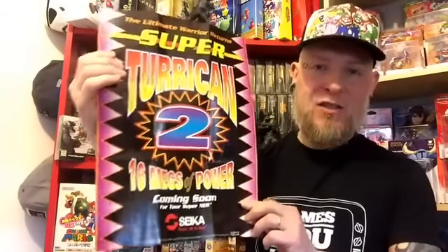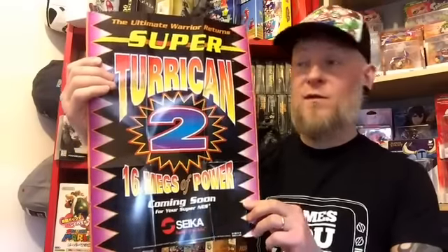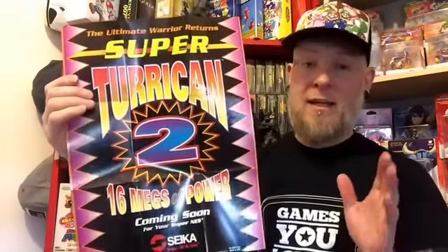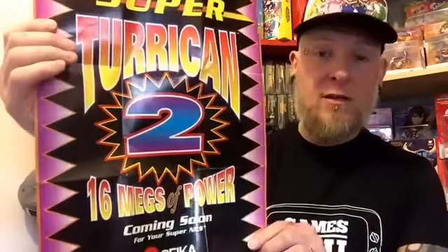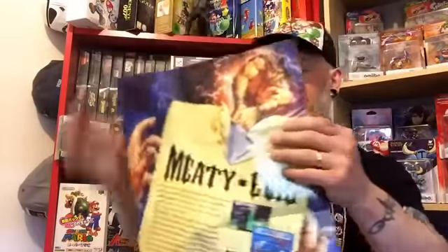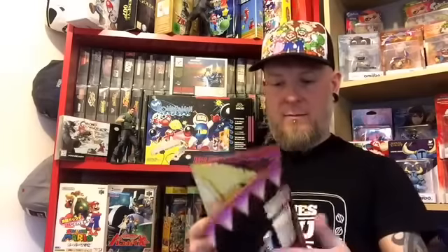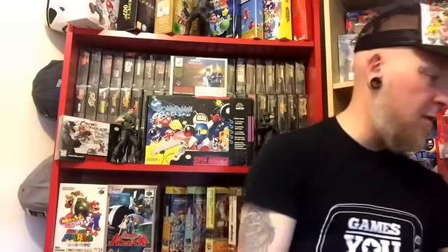I absolutely love this game. It is so bloody difficult and so expensive to get now though. Unbelievable - I was very lucky to pick it up. I did pay extortionate for it, but at the end of the day it's something I wanted for years. So there you go guys, there's the Super Turrican 2 poster. And on the back of this poster is a bit about the game itself, which is Legend - it gives you a little backstory and a few screenshots about the game itself. So that's a pretty interesting little poster. I'll fold that back up and pop that back where it belongs in the box.